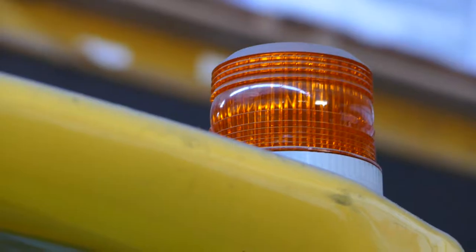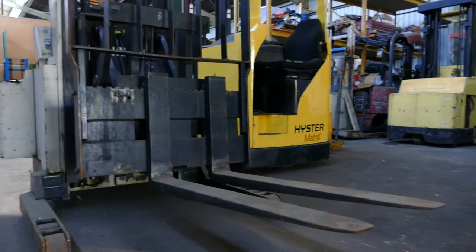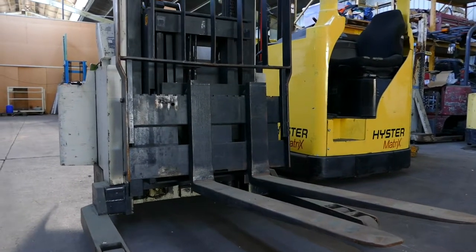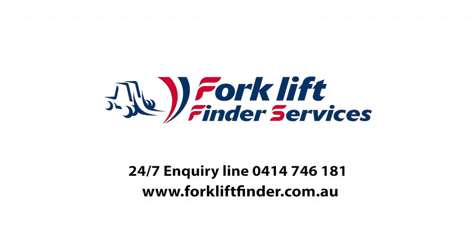Here at Forklift Finder Services, because we have an array of equipment to suit most applications, if we don't for any reason have it in stock, we can usually find it to suit your requirements. Forklift Finder Services.